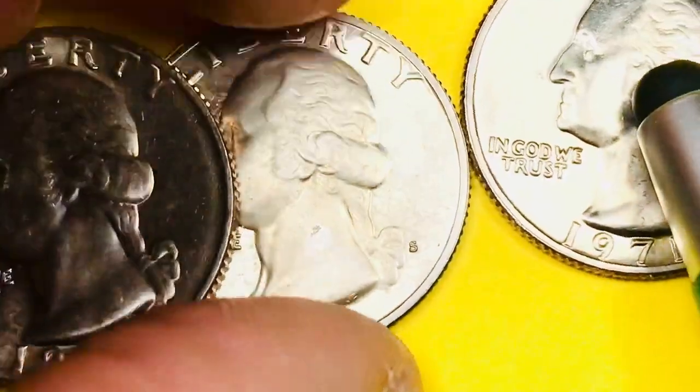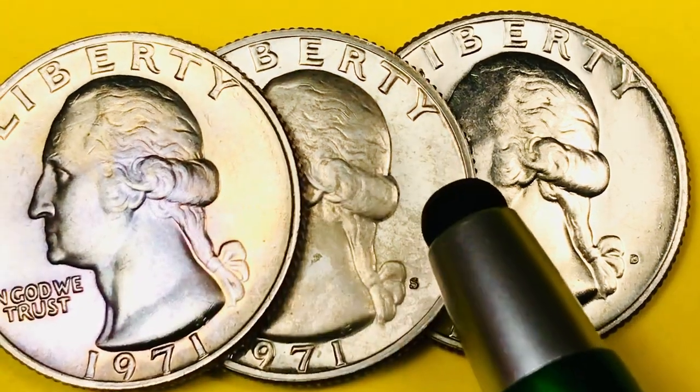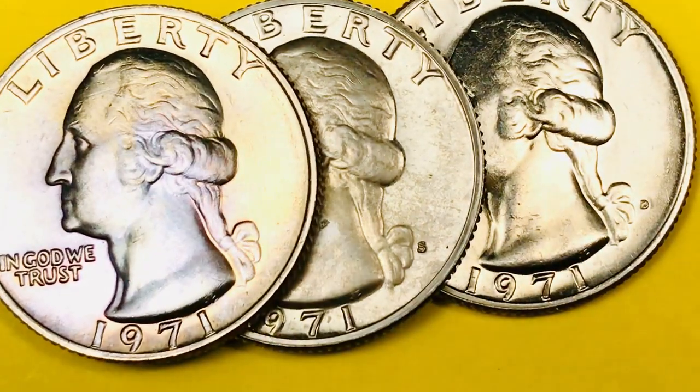If you did get this in a Proof 69 Deep Cameo, it would be worth $2,550. Really high value coins if you can get them in a great grade, but there just aren't many high graded coins from San Francisco.